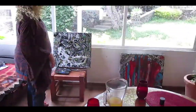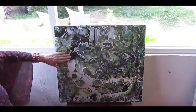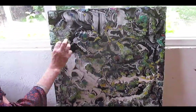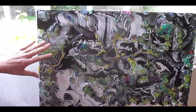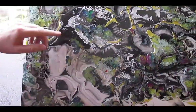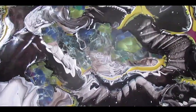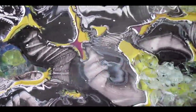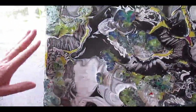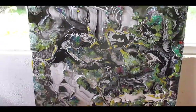I wanted to show you this painting. It's a technique I'm developing and I love very much. I begin by doing an underpainting and then I put these different pieces of glass. And it keeps the colors of the underpainting intact. And then I paint in between the glasses, creating this. It's called the River of Life, this painting.